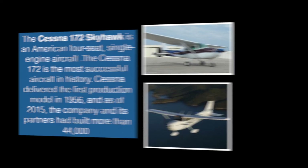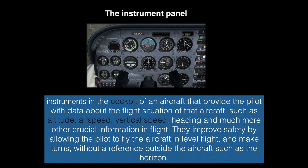Instruments in the cockpit of an aircraft provide the pilot with data about the flight situation of that aircraft, such as altitude, airspeed, vertical speed, heading, and much more other crucial information in flight. They improve safety by allowing the pilot to fly the aircraft in level flight and make turns without a reference outside the aircraft such as the horizon.